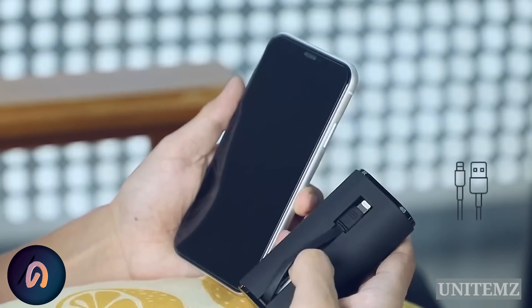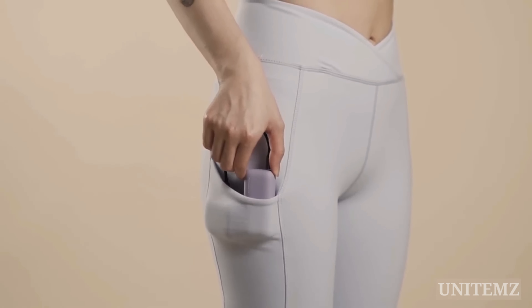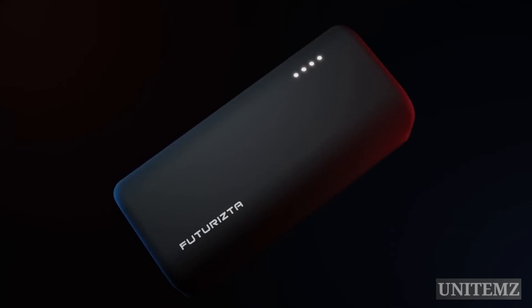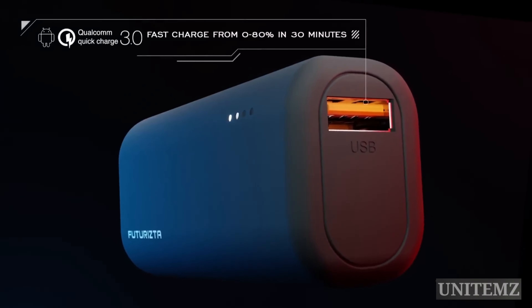I've already shown you so many power banks that are ready to accompany your outdoor adventures. But what if you need something tiny to keep your devices afloat a little bit more? Pixie Mini is the way out. It's smaller than your credit card, yet powerful enough to keep you in touch. Pick the port you need — Type-C or standard USB.